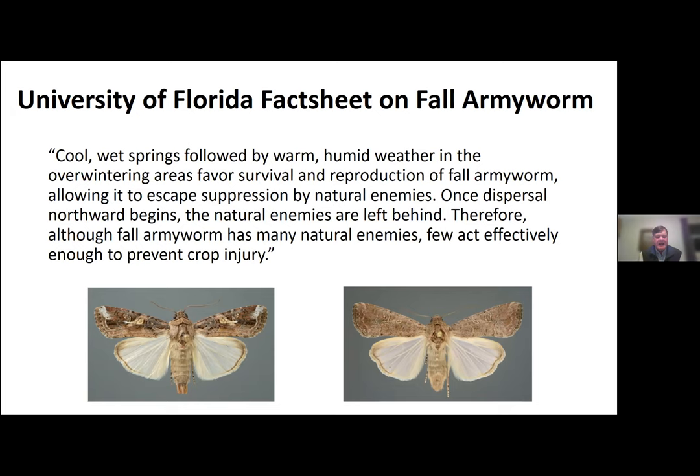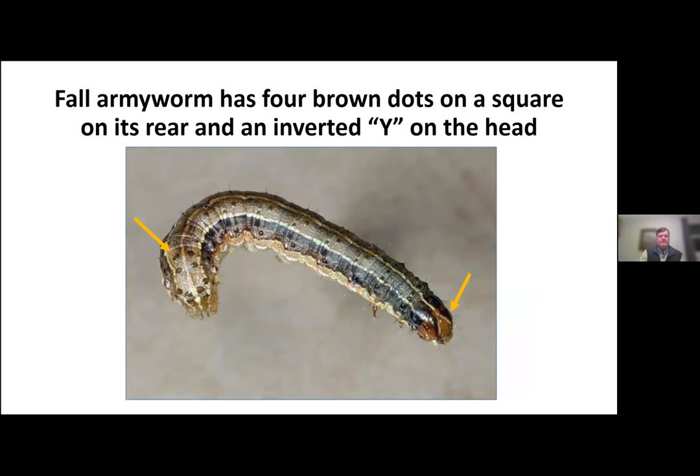The question I get from a lot of people is why did that happen last year? I went to a University of Florida fact sheet because this is where the pest overwinters — in South Florida and South Texas. They say cool wet springs followed by warm, humid weather in overwintering sites favor survival and reproduction of fall armyworm, allowing it to escape suppression by natural enemies. Once dispersal northward begins, natural enemies are left behind. So although fall armyworm has many natural enemies, few act effectively enough to prevent crop injury. It built up into very heavy numbers in the overwintering sites and started migrating northward, with not as much to slow it down once it got started.